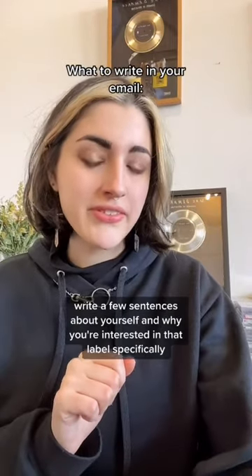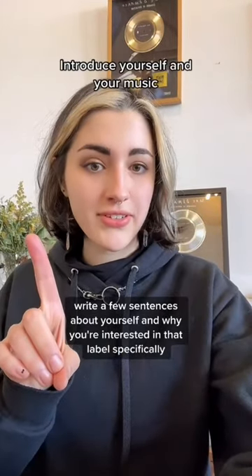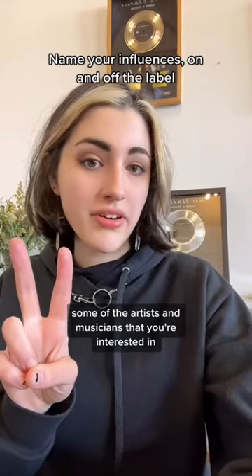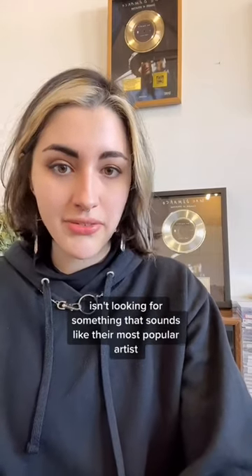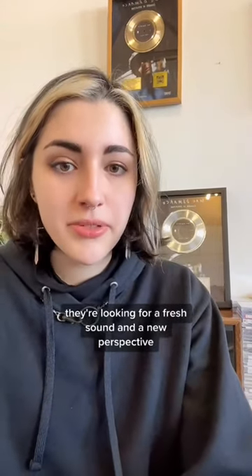In your email, write a few sentences about yourself and why you're interested in that label specifically, some of the artists and musicians that you're interested in, and what influenced your music. Keep in mind that a label probably isn't looking for something that sounds like their most popular artist — they're looking for a fresh sound and a new perspective.